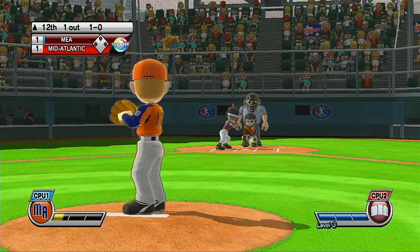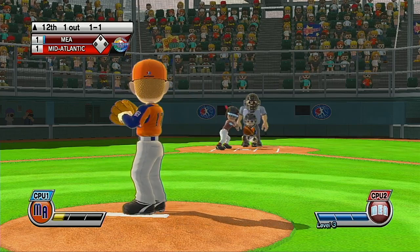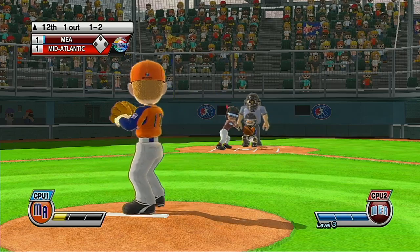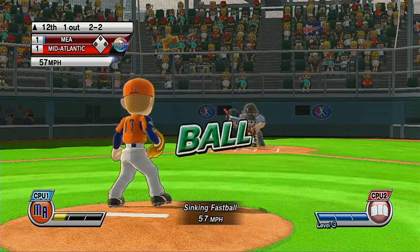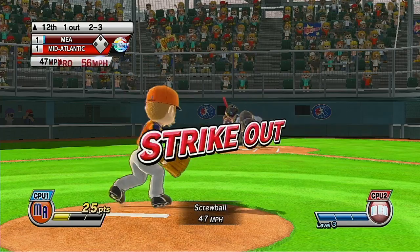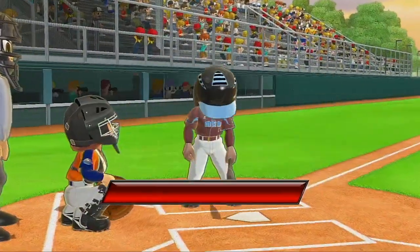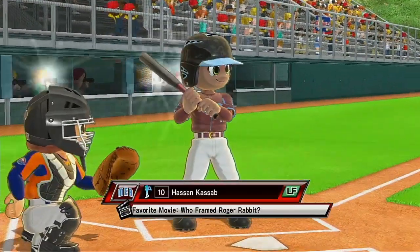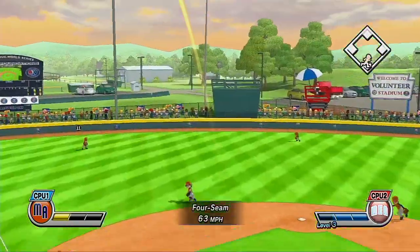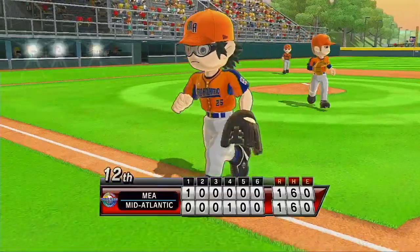Good rotation on that screwball. Pitcher put some steam on that fastball. Ball. Strike three — well, you can't hit them all, but he should have hit that one. Now batting left fielder, number 10. Three batters out, three batters down, and that'll close out the inning.